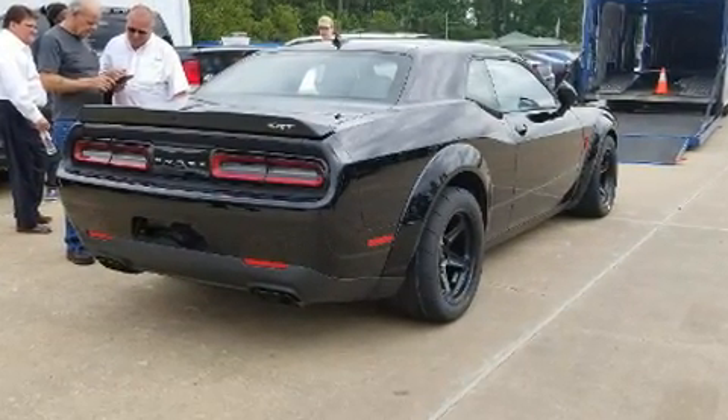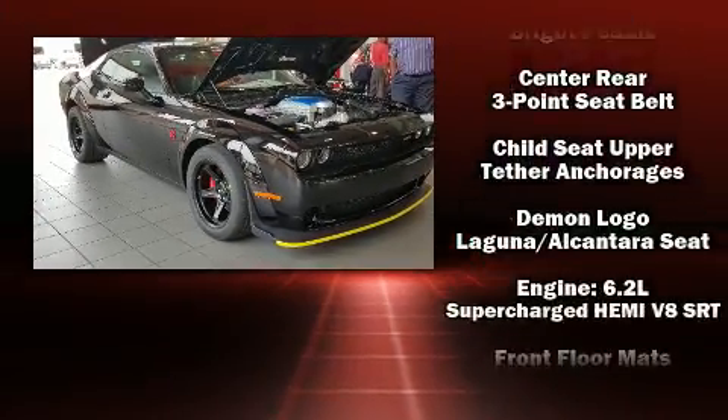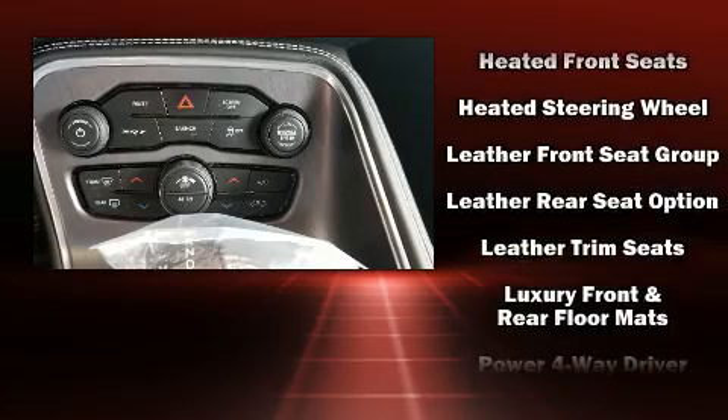Dodge also prioritized safety and security with features such as dual front impact airbags, front side impact airbags, traction control, brake assist, anti-whiplash front head restraint, and a panic alarm.